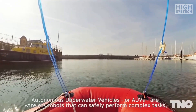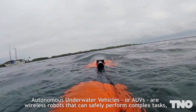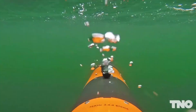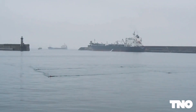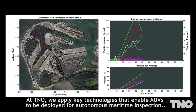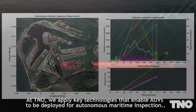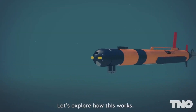Autonomous underwater vehicles, or AUVs, are wireless robots that can safely perform complex tasks, potentially at lower costs than divers and ROVs. At TNO, we apply key technologies that enable AUVs to be deployed for autonomous maritime inspection and monitoring. Let's explore how this works.